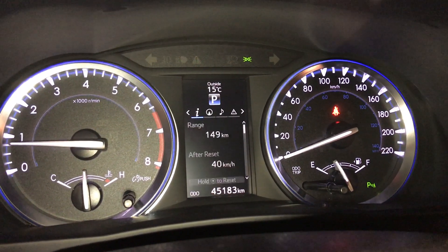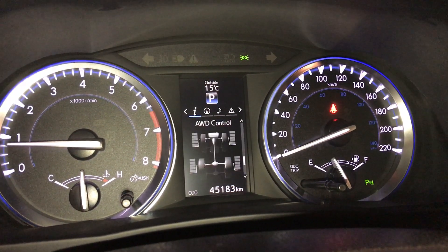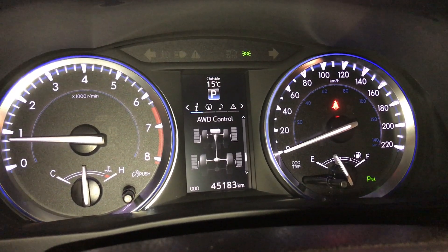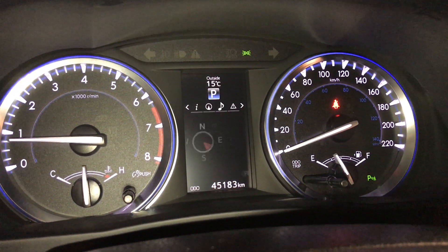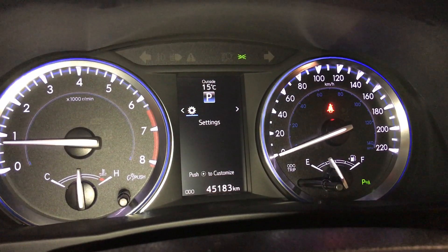You have a cruise range. It'll give you your eco indicator and all-wheel lock control, navigation, audio, messages, and your vehicle settings.